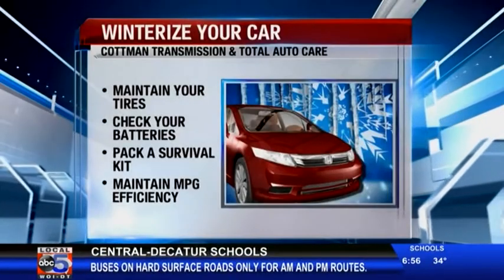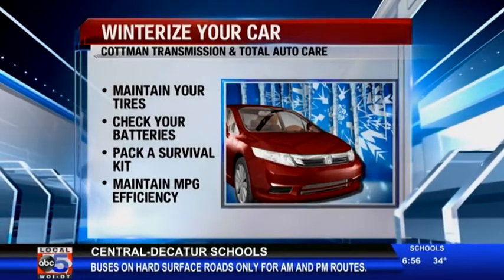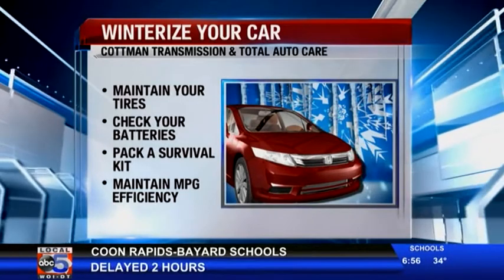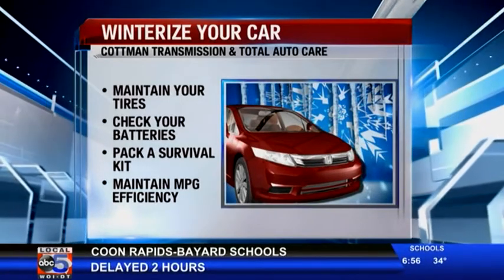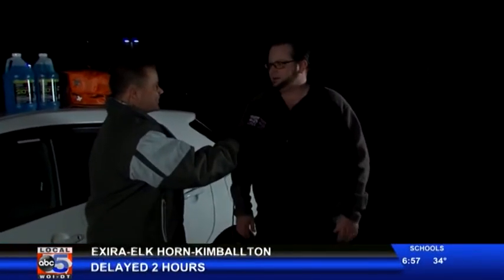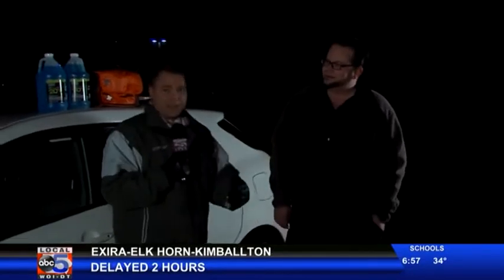Hopefully you won't have to find it out. This is Denny again with Cotman Transmission — and of course you do total auto care as well. We do total auto care and we can check all this stuff on your car for no charge. Just give us a call at 515-331-2100 and we'd be more than happy to check your car out and get you going. We've got a few things to take care of here at Local 5 before we get this thing out on the road. But Denny, thanks again — we do have some winter to talk about.